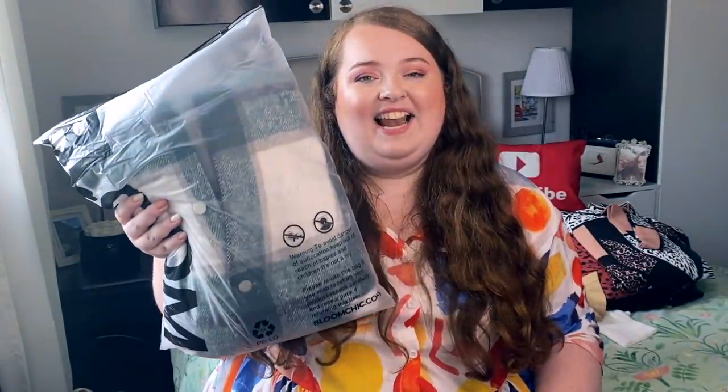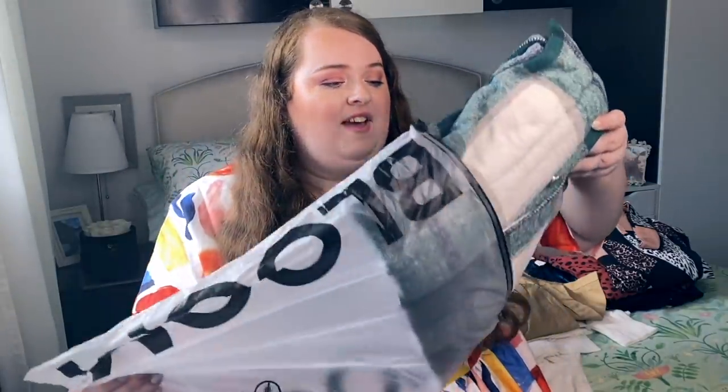I've already opened the parcel, so I'm going to take you through the tops and jackets first, then the dresses — you know me, I love a dress. The items do come in these classic zip-lock bags; I find them really really useful, especially for travel, packing shoes and stuff. Always keep them — they do come in handy.